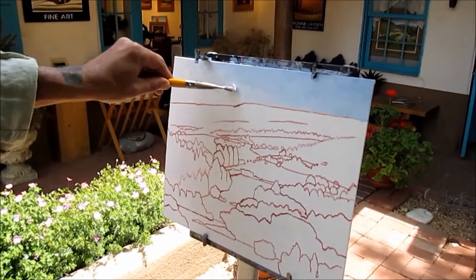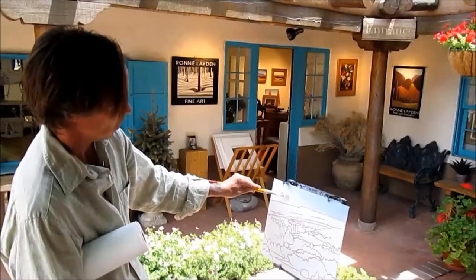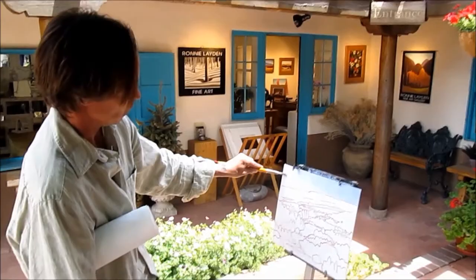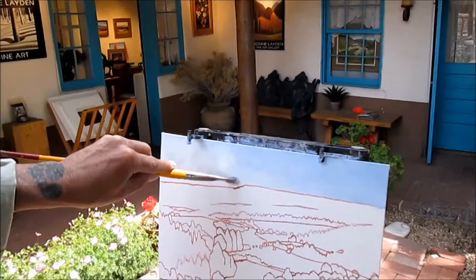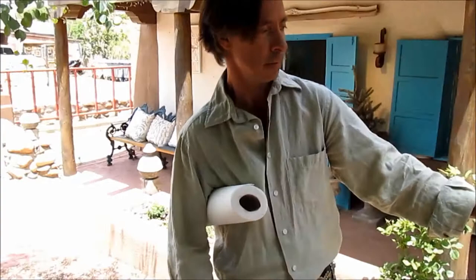Trying to warm it up here, make a little gradation, make it across darker — create the atmosphere. Warm it up as it gets closer to the sun.